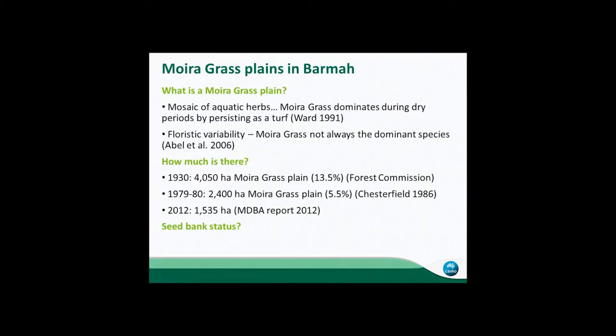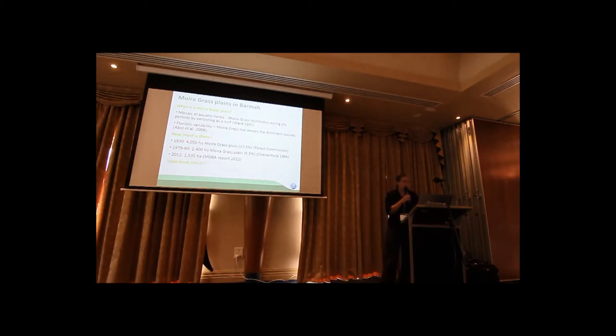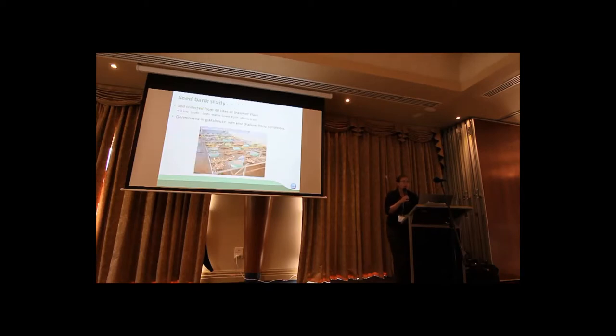Just on the Barmer side of the forest, some numbers I've pulled from the literature suggest that moira grass is declining, and a recent MDBA report suggests there's about 1,500 hectares left. Not much is known about its seed bank, so we've been looking at these questions, starting with the seed bank. We collected soil from Steamer Plain.